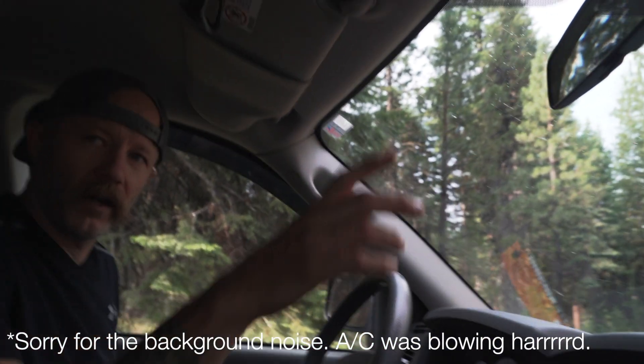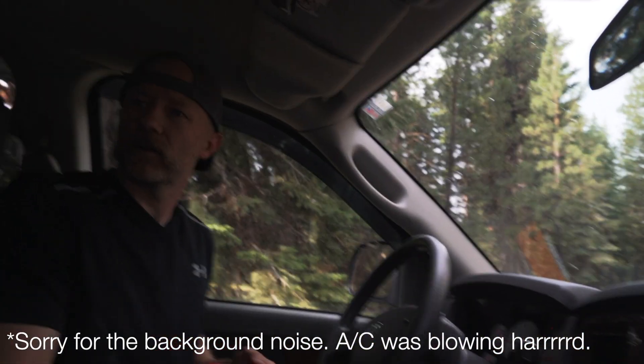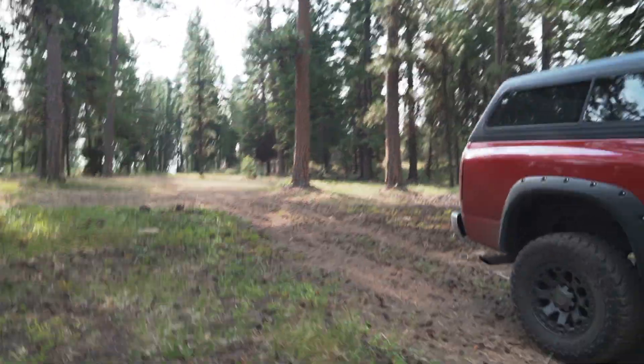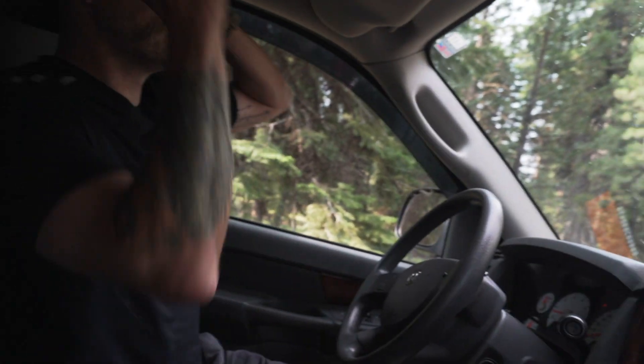I've got it set up over here — gonna go out, make some dust, go around the corner, come back, and then we're out. Oh, there is a hornet in here! Good thing we got that on video. Why do I have my seatbelt on? Dog windows are up. Okay, that was decent.